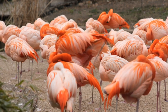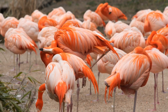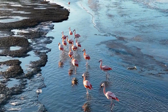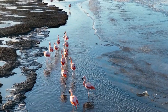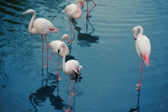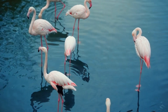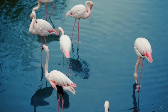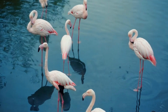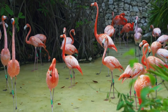Did you know that flamingos are not born pink? That's right! When baby flamingos, called chicks, first hatch from their eggs, they don't have any of those famous pink feathers. Instead, their feathers are gray or white, and they look completely different from adult flamingos. So how do these little gray chicks transform into the stunning pink birds we all know and love? It all comes down to their diet.